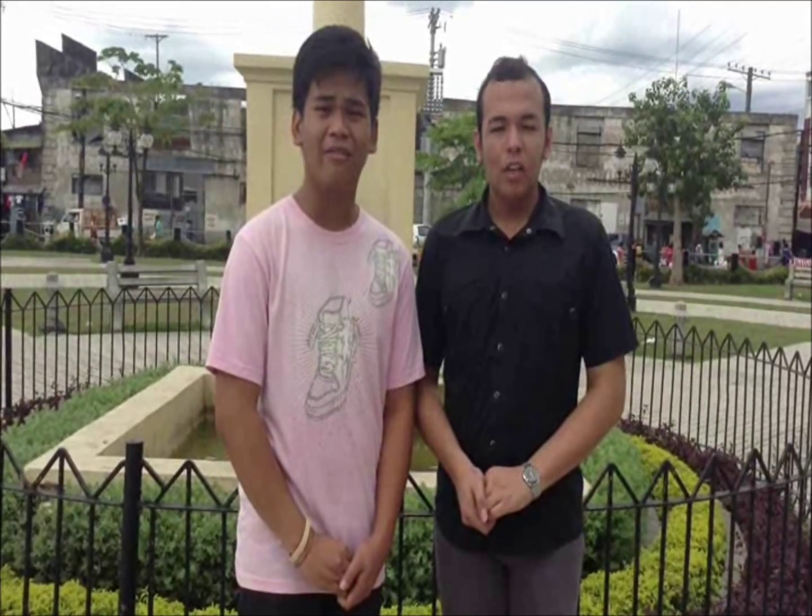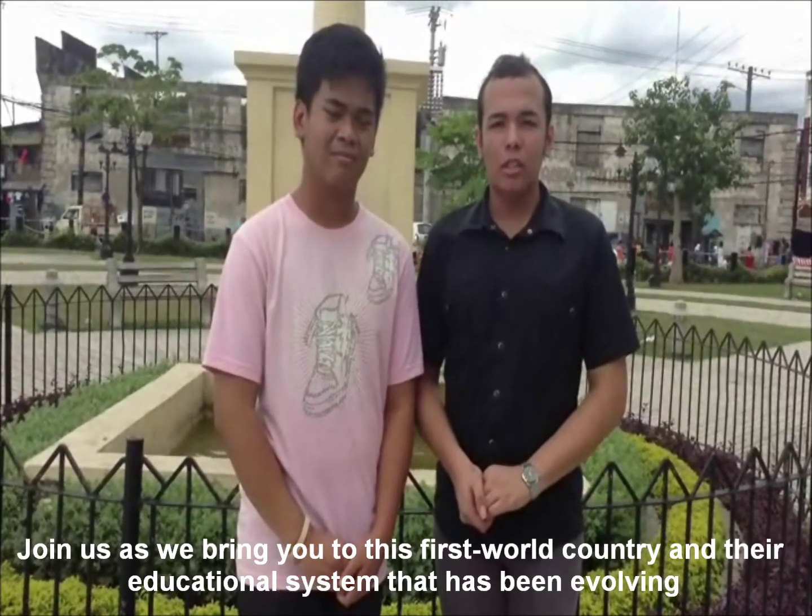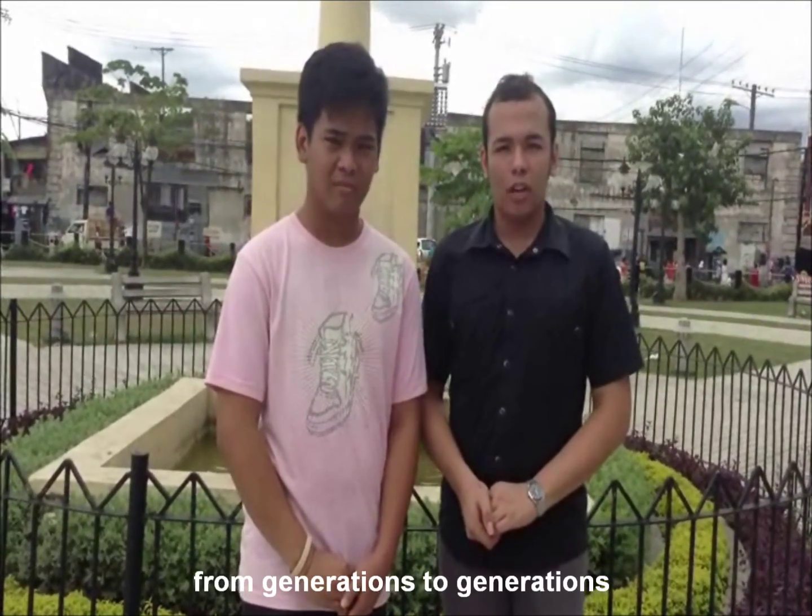I am Amit. And I am Tay. Join us as we bring you to this first world country and their educational system that has been evolving from generations to generations. Let's go to Japan!